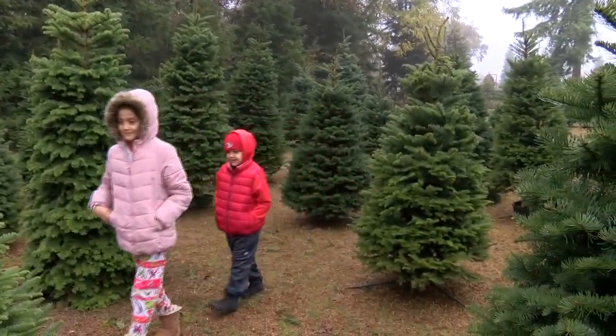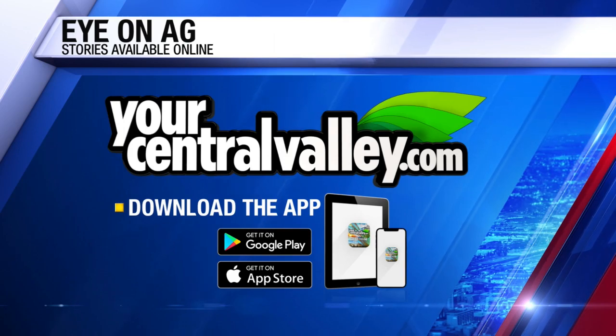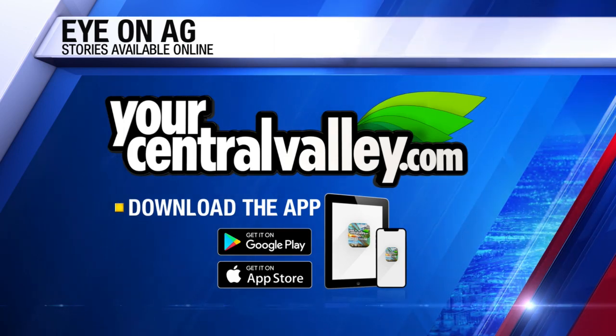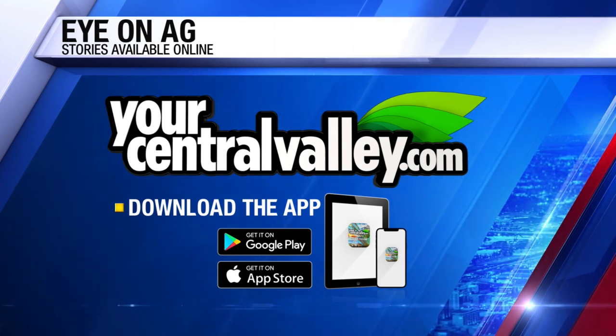Justin Seicher, CBS 47 Eyewitness News. Oh, I love that. You can find this story and more on the Ag Series through our mobile app and our website, yourcentralvalley.com. Justin does an awesome job.